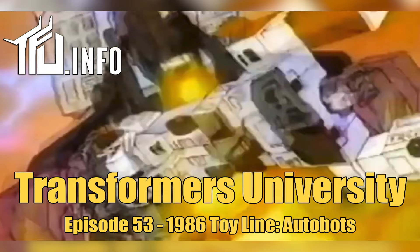Hello my friend and welcome to episode 53 of Transformers University. I am your host Anthony Bercali, owner-operator madman behind tfu.info — the toy archive, the website, the social media and more — and of course this podcast. Today we are talking about the 1986 toy line from the Autobots perspective.